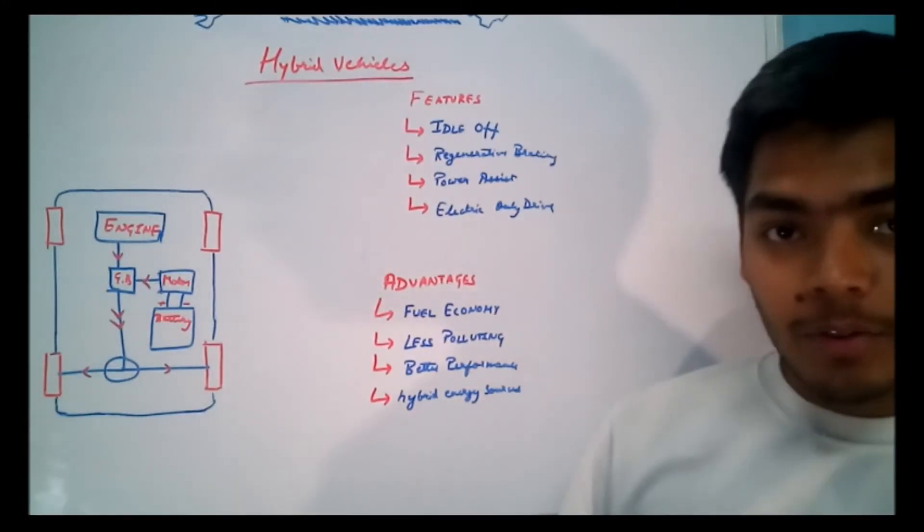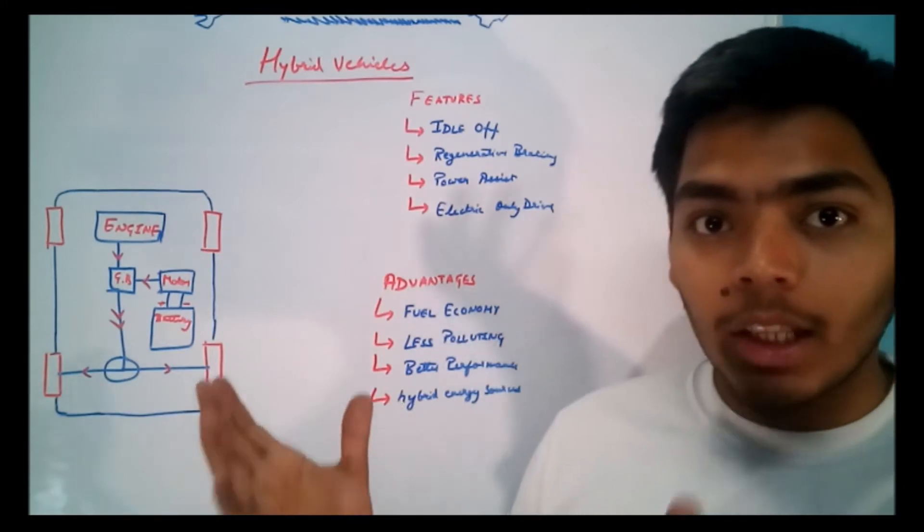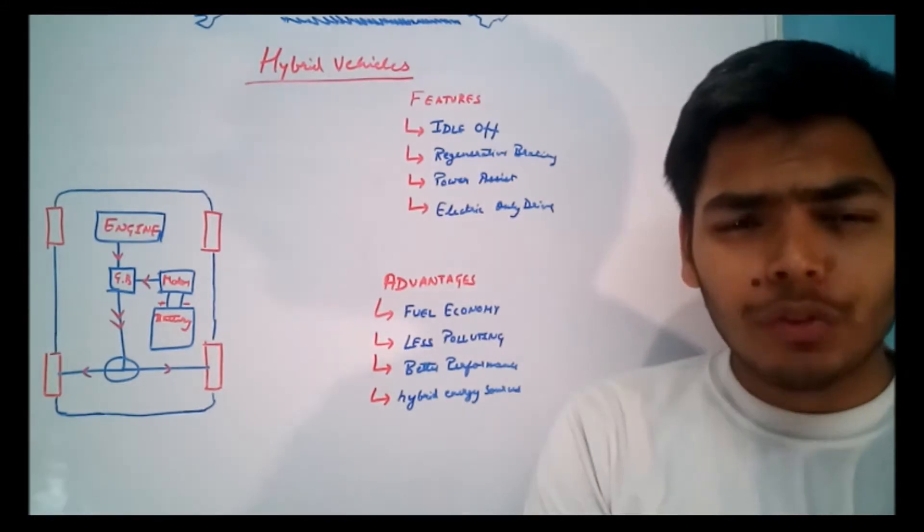Hello friends. What are hybrid vehicles? Why are they named so? What are the features incorporated in hybrid vehicles, and what are the advantages of these hybrid vehicles? Please keep watching this video — you're going to know everything about hybrid vehicles.